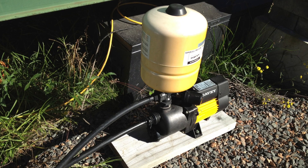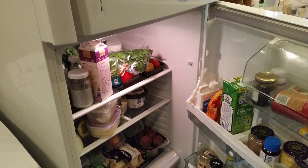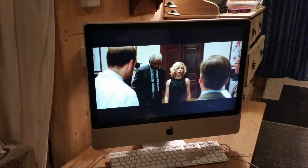We have a few appliances that are always connected to the mains electricity. There's the water pump for the sinks and the shower, the everyday fridge freezer, the chest freezer we use for storage. We'll normally have about 3 computers switched on during the day.